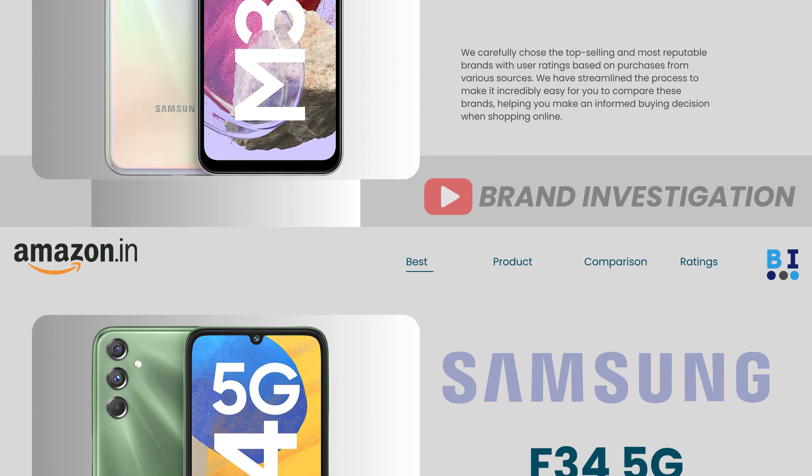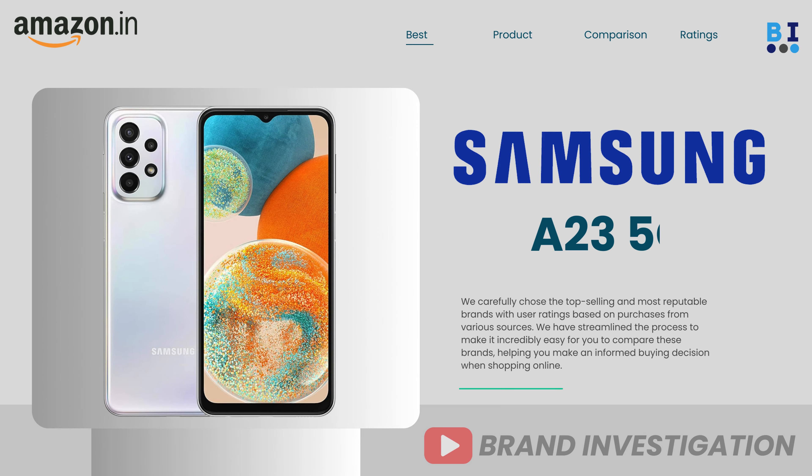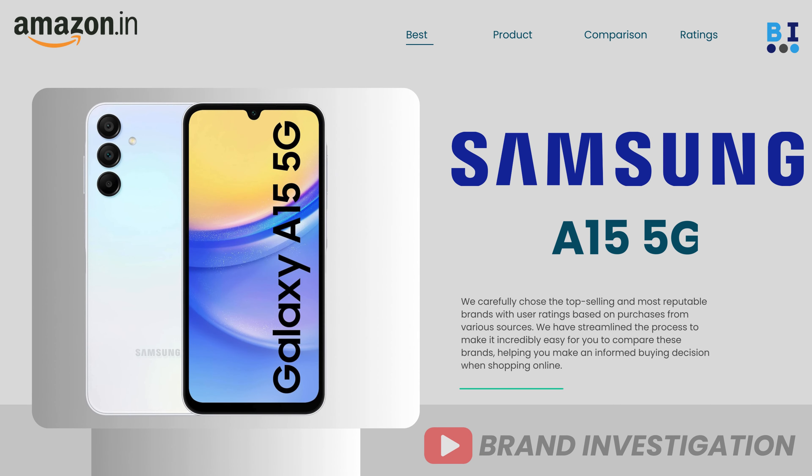The top 4 recommended models are: first, Samsung F34 5G; second, Samsung M34 5G; third, Samsung A23 5G; and fourth, Samsung A15 5G.